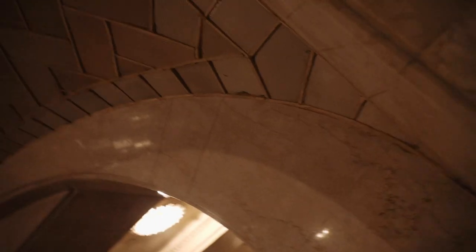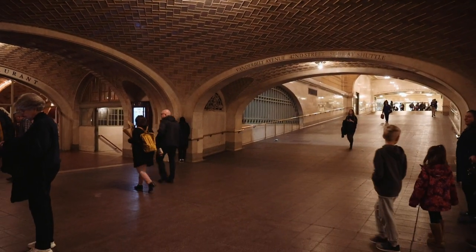The Whispering Gallery is an unintended feature of Grand Central — just the way they built this concourse right in front of the Oyster Bar. If you stand in one corner and have a friend stand in the opposite corner, you can talk to each other just like you were standing right next to each other.